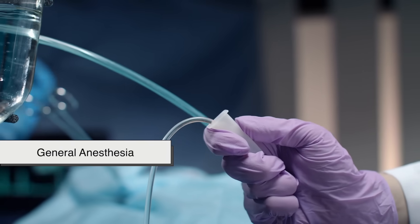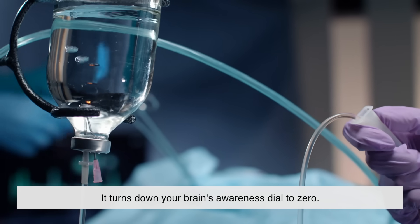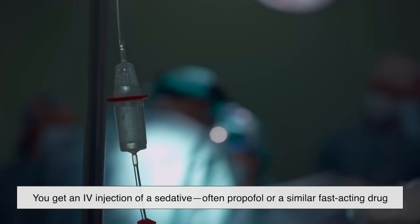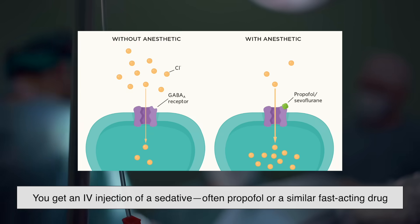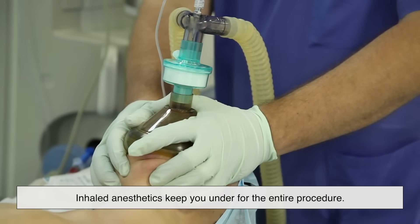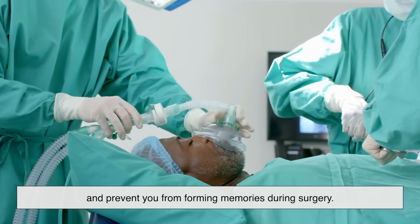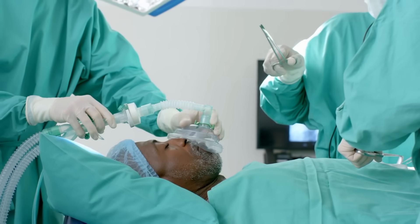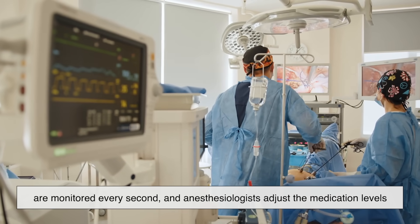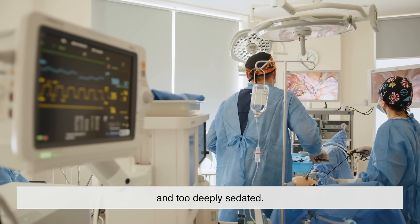General anesthesia is the heavyweight champion of the anesthesia world. It doesn't just stop pain signals — it turns down your brain's awareness dial to zero. This usually involves a combination of intravenous drugs and inhaled gases. First, you get an IV injection of a sedative, often propofol or a similar fast-acting drug that helps you drift off. Then, inhaled anesthetics keep you under for the entire procedure. These drugs slow brain activity, relax muscles, and prevent you from forming memories during surgery. But going under isn't as simple as flipping a switch — your breathing, heart rate, blood pressure, and oxygen levels are monitored every second, and anesthesiologists adjust the medication levels constantly to keep you in that perfect safe zone between being awake and too deeply sedated.